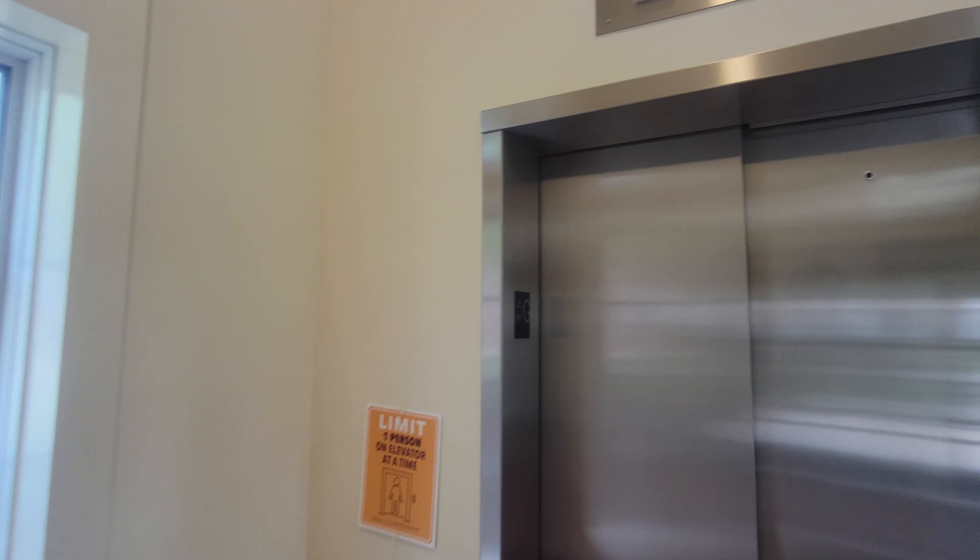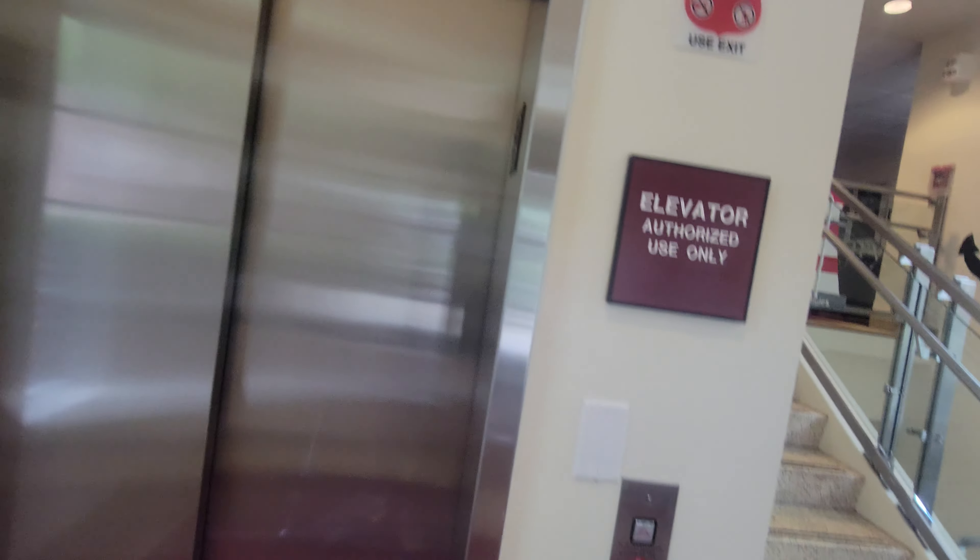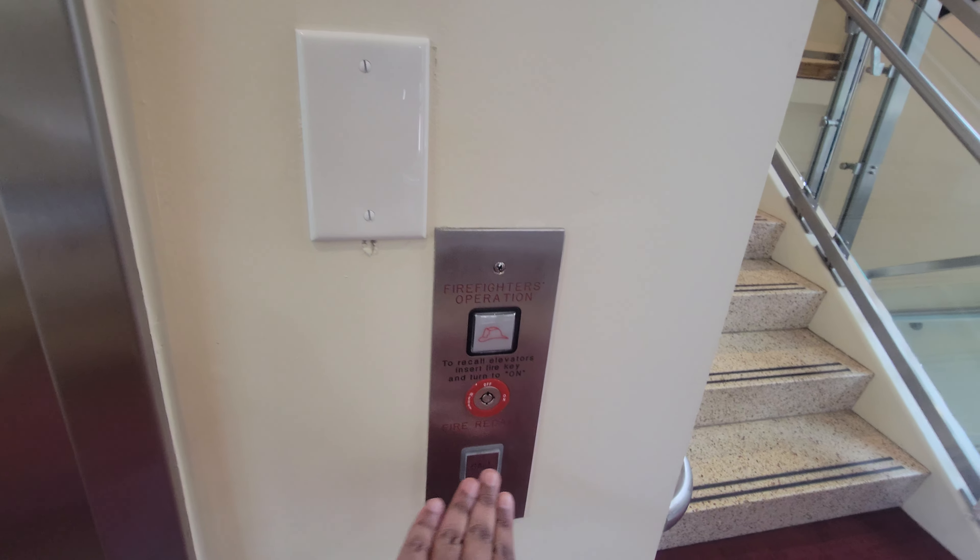Behold, this is the elevator at the Pokemon Hall Dormitory here in Salisbury University in Salisbury, Maryland. I think it's also modernized.